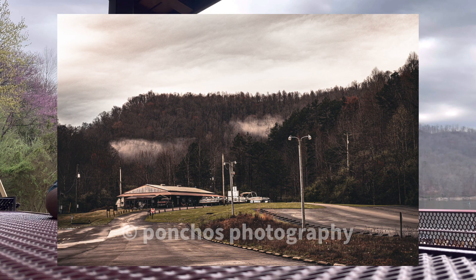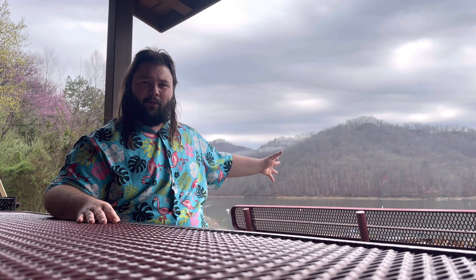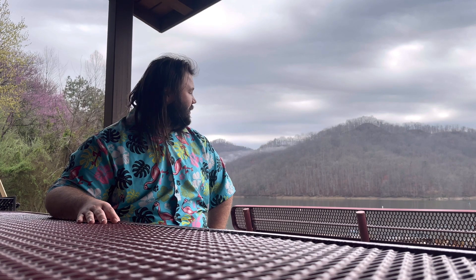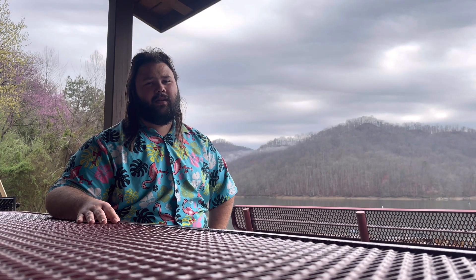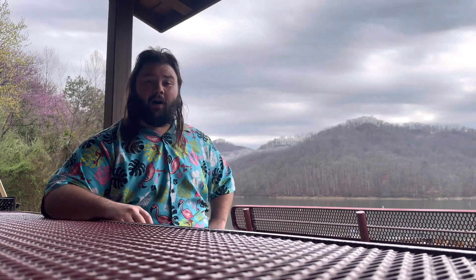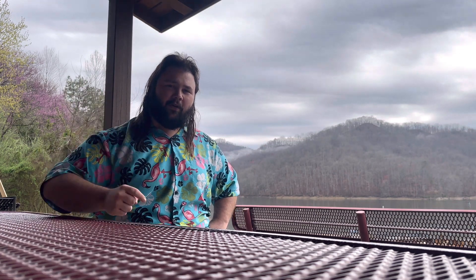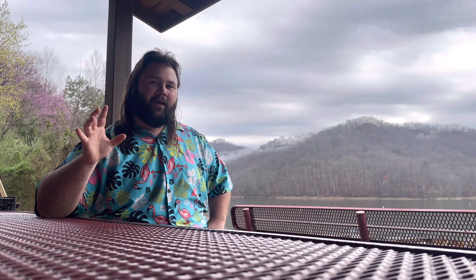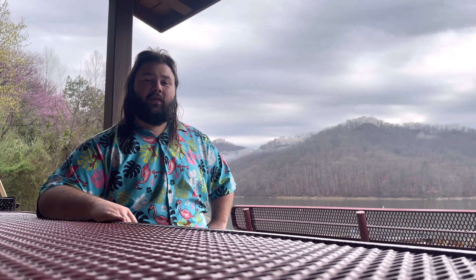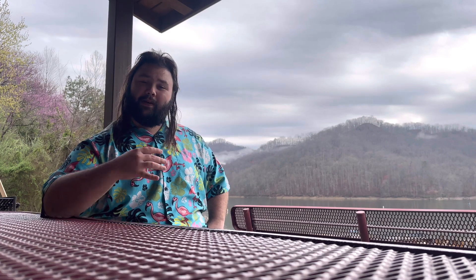Then I walked around and found this dock or boat — whatever washed up on shore that they pulled up here. I'm not a marine expert, but it's something kind of neat. I tried to get a picture of the broken-down ladder with the lake and another dock out in the distance. I think it turned out pretty cool — more of an artistic photo than a landscape. Let me know down below your favorite and least favorite photo. Also let me know if playing the music and showing the places as I go through is working or not — you gotta let me know so I know what to do.